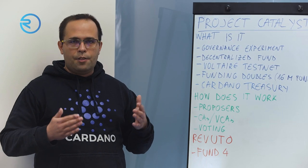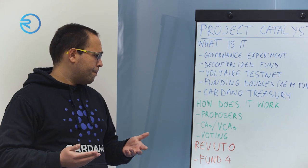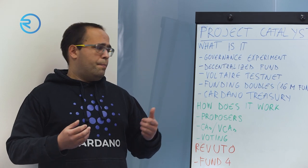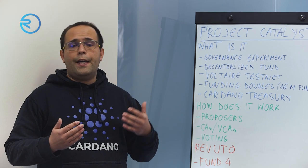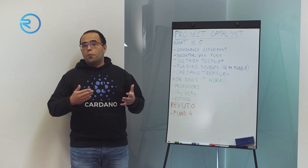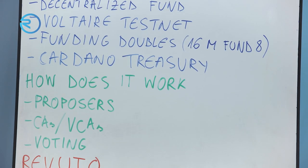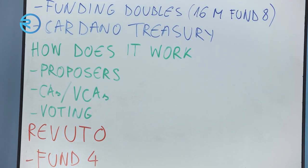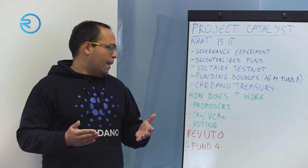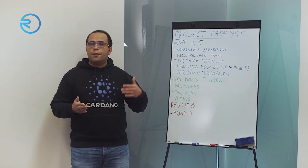Community advisors are not a decision-making role — they are assessors and advisors. As a proposer, you have the right to flag assessments you find unfair, for example if a community advisor didn't properly read or understand your proposal. In the following week, veteran community advisors review all assessments, focusing first on the flagged ones, and they filter out assessments that are unfair.